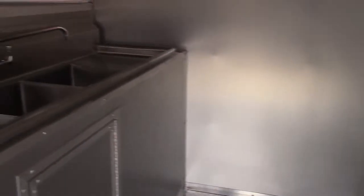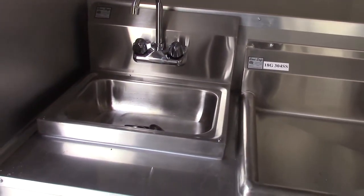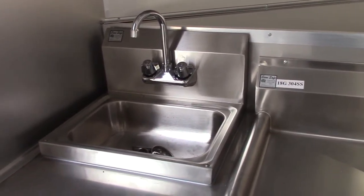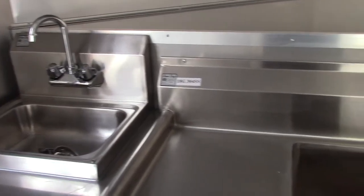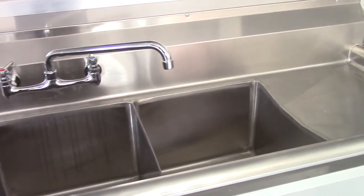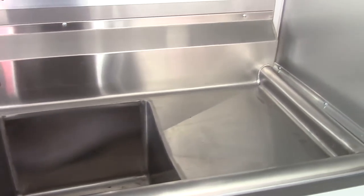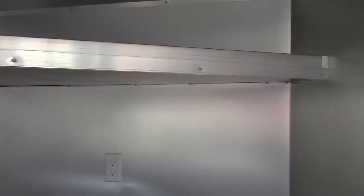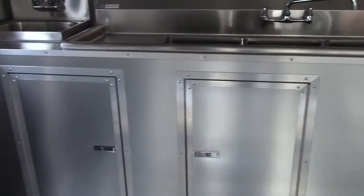We walk in and look to our immediate left. As part of our sink package we have our hand sink, which is nine by nine and five inches deep. Then to the right of that we have our triple sinks. Each bin in this sink is 15 by 15 and 11 inches deep. It also features two 15 by 15 washboards on both sides. Above our sinks we have an eye level shelf that goes across the front of the V-neck. Underneath our sinks we have two cabinet doors that give you interior access to the plumbing.